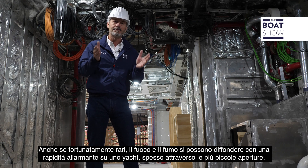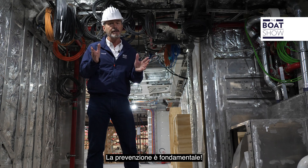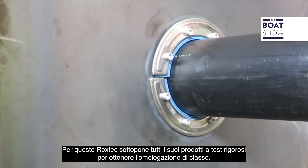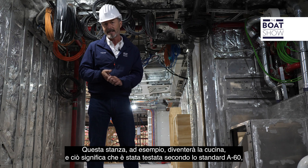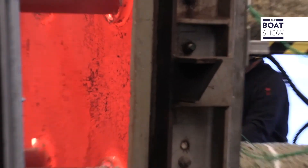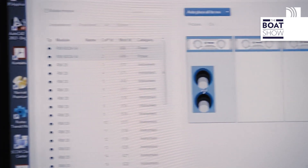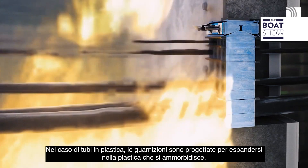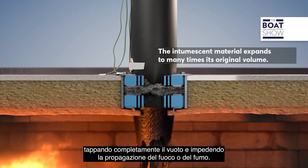Although thankfully rare, fire and smoke can spread alarmingly quickly on a yacht, often through the smallest of openings. Prevention is obviously crucial, and so Rockstech aggressively tests all its products to meet class approval. This room, for example, will eventually be the galley, and that means it's tested to A60 standard — equivalent to one hour's fire stop at 180 degrees centigrade. In the case of plastic pipes, the seals are designed to expand into the softening plastic, plugging the void completely and preventing fire and smoke from spreading.